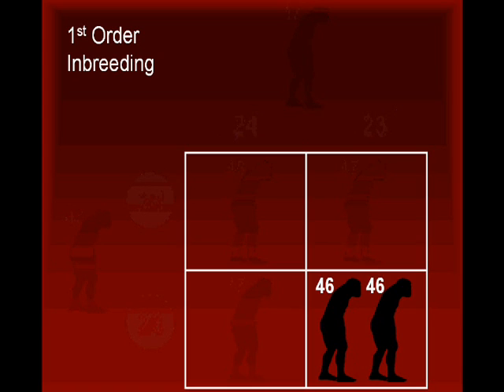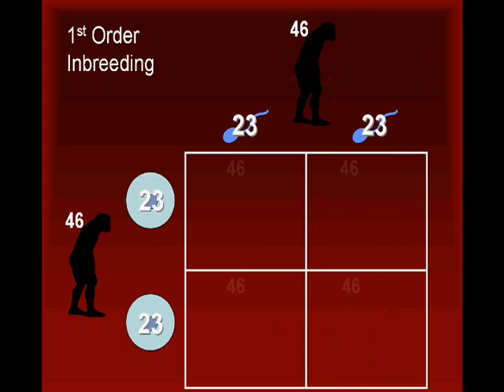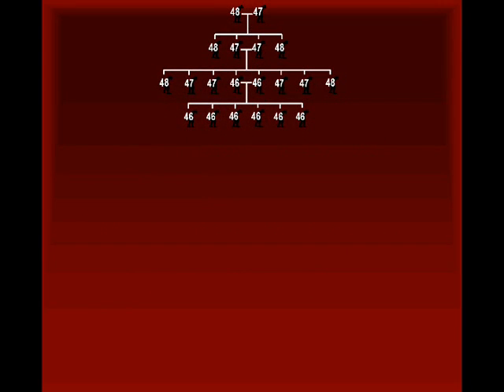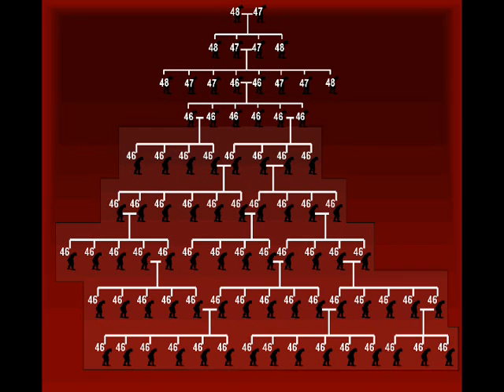Continued inbreeding could result in a small group of individuals with 46 chromosomes. Although reproduction can occur with uneven numbers of chromosomes, it is more likely to occur successfully when chromosomes exist as pairs. For this reason, once a small group with 46 chromosomes appeared, these individuals would have produced more offspring when they mated with each other than with individuals that had 48. As a result, the 48-chromosome and 46-chromosome populations would have diverged over time. All humans on the planet today are the descendants of the population with 46 chromosomes.